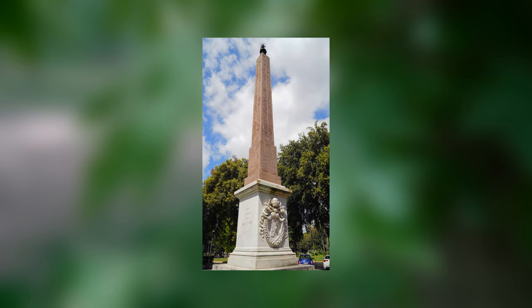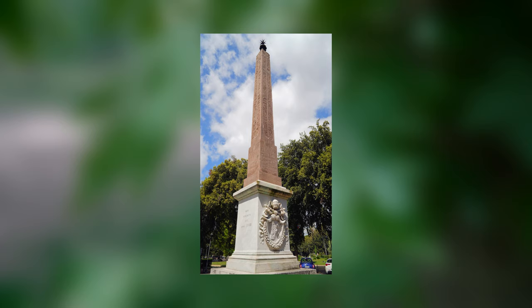The 1,900-year-old obelisk of the Pincio Hill is Roman, built by Emperor Hadrian to honor his beloved Antinous. It was moved to its current location in 1822.